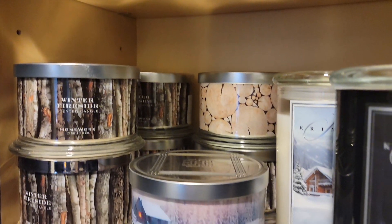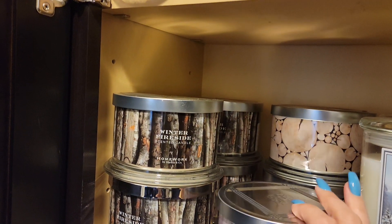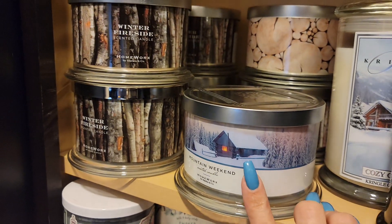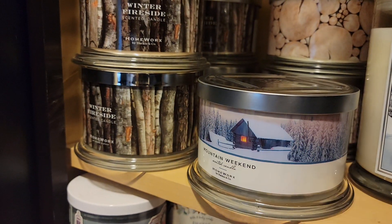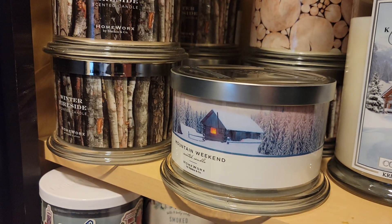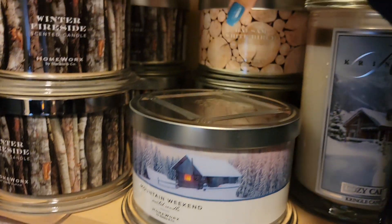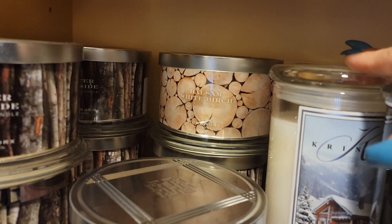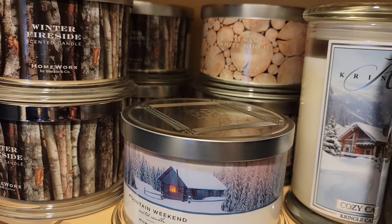We're going to come down here. So these are my five winter firesides — I really did enjoy that. Mountain weekend is okay. I love the picture — if I could be in a cabin right now with snow, I would be happy. That's kind of how our house is decorated, a rustic cabin vibe. Balsam white birch — I do like a smoky charred wood smell and that's kind of the vibe that these give.